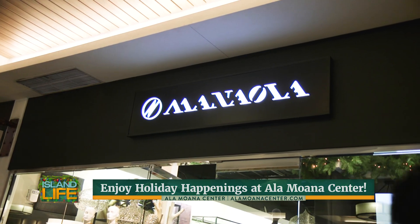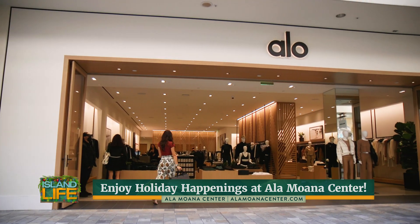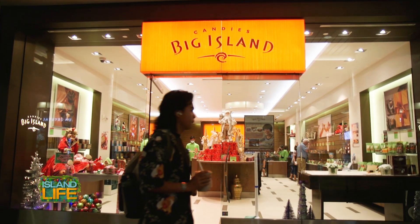We have over 350 retailers and merchants. Some of our newer tenants are Yeti and Aloe, over a hundred local businesses, and a hundred and fifty plus dining options.